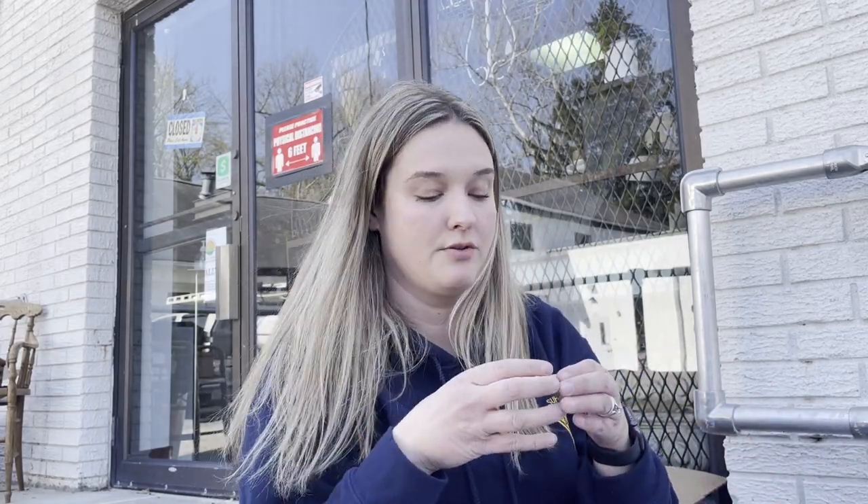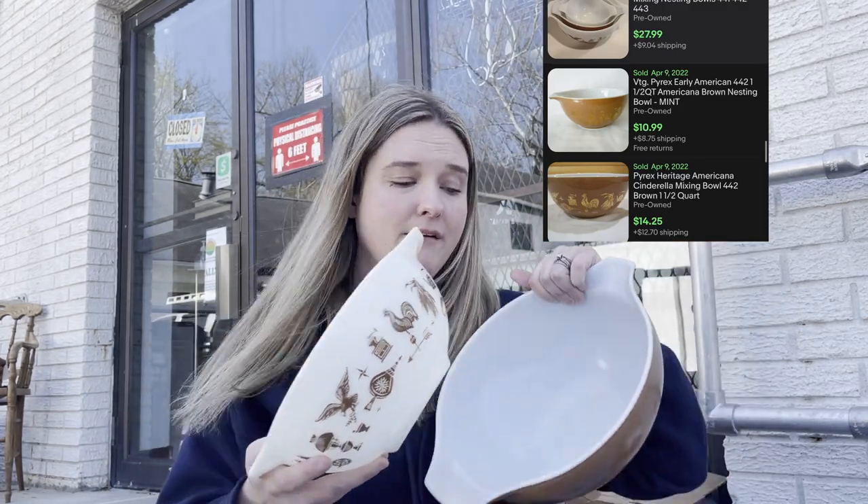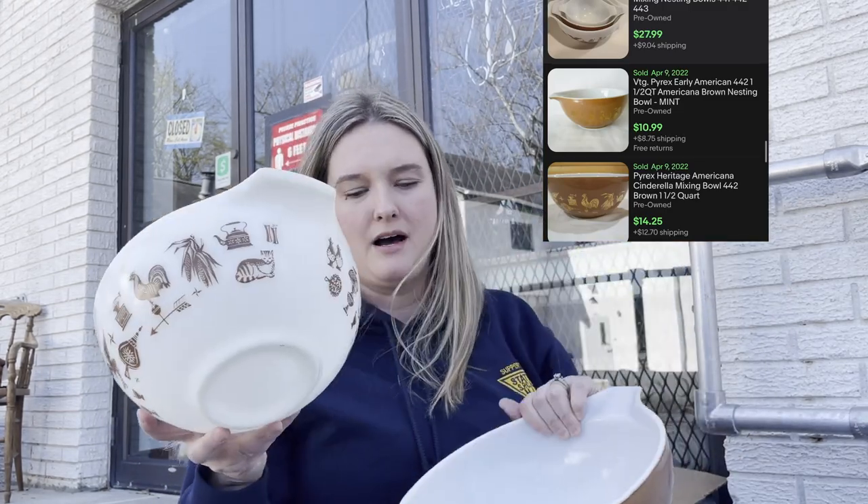One of the things we always look for is Pyrex. I personally don't collect Pyrex - the only thing I collect are those refrigerator bowls I've shown you in other videos - but I know people go crazy over it. Right off the bat, the first thing I found was these two mixing bowls with the Americana print. I believe there's a size bowl missing in between them, but I thought these two bowls were great and I've definitely sold them in the store before.